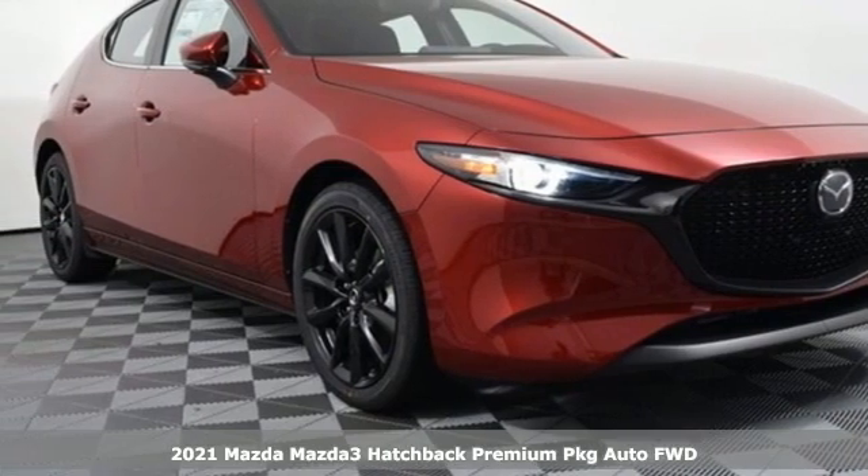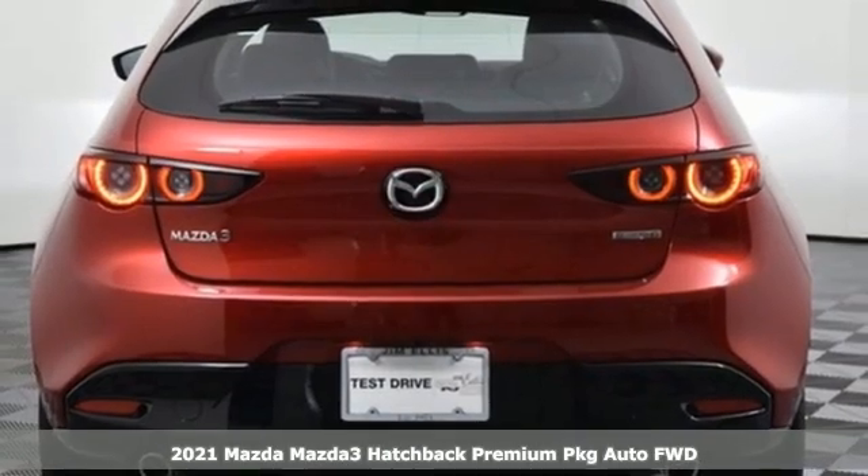It's a new 2021 Mazda3 hatchback. For all the things that drive you, there's Mazda.